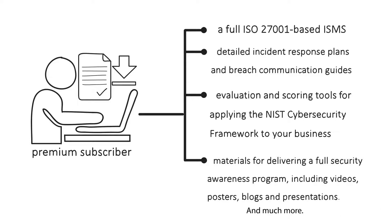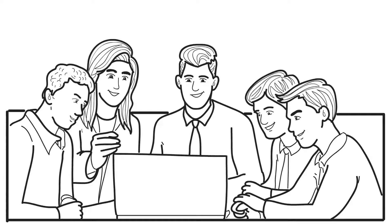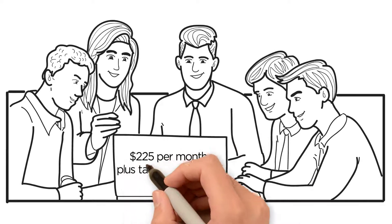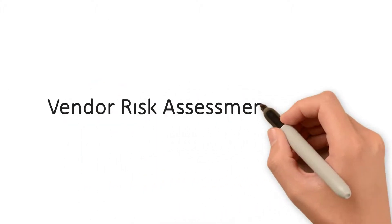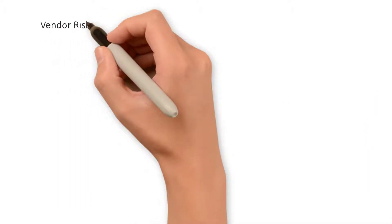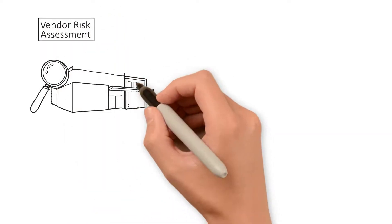Any of these would individually cost tens of thousands of dollars, but we believe in collaboration, and so do our clients. So for just $225 per month plus tax, you can access it all.